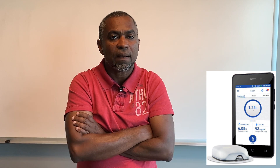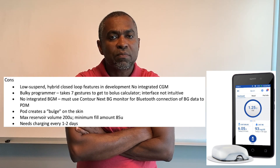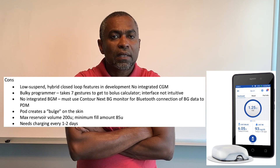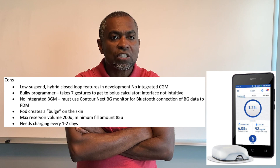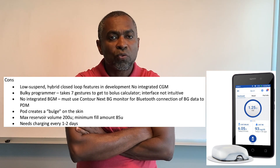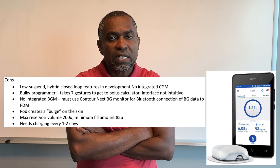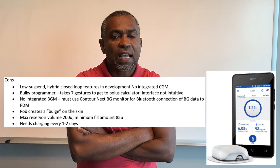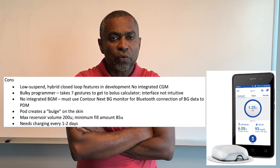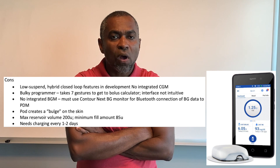Cons for the Omnipod DASH: low suspend and hybrid closed loop features are still in development. There is no integrated CGM and no integrated blood glucose monitoring. The programmer is bulky, and it takes seven gestures to reach the bolus calculator — the interface is not intuitive. You must use the Contour Next blood glucose monitor for Bluetooth connection to the PDM. The pod creates a bulge on the skin, the maximum reservoir is only 200 units, and it needs charging every one to two days.